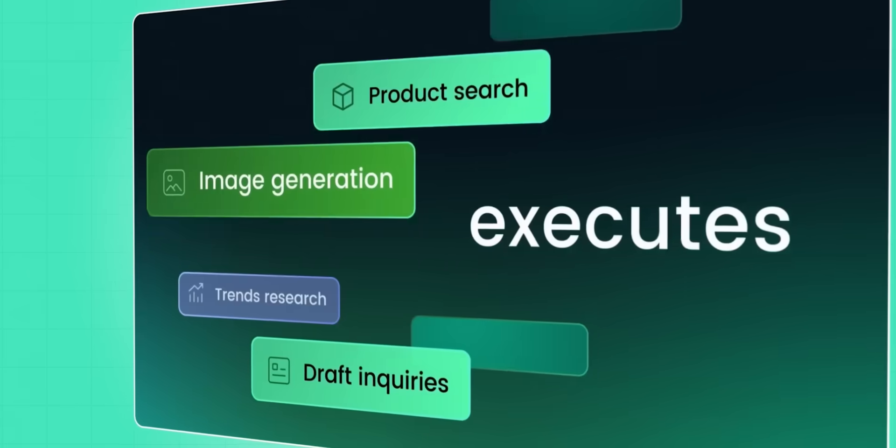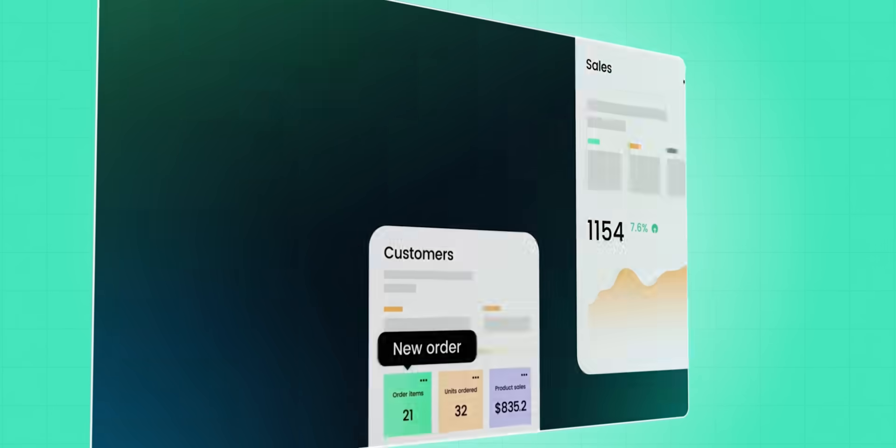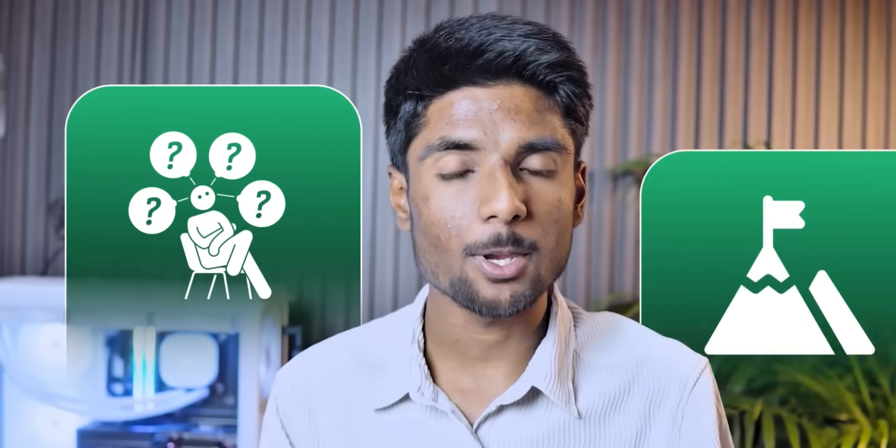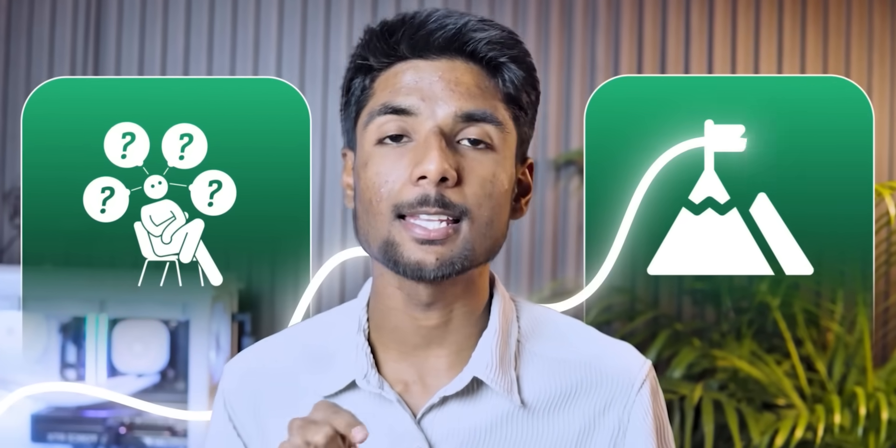It uses Alibaba.com's powerful B2B knowledge to cut through the noise with smart, easy-to-use searches that connect you to more than 1.5 million verified suppliers and 400 million high-quality products in seconds. No more guessing — just spot-on suggestions based on your vision, along with instant quotes and insights that make scaling seem easy.